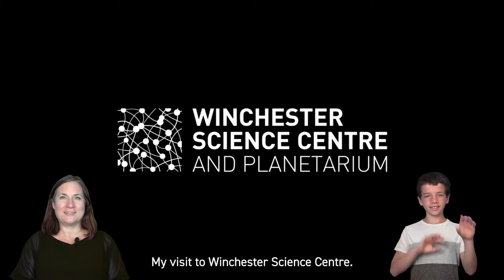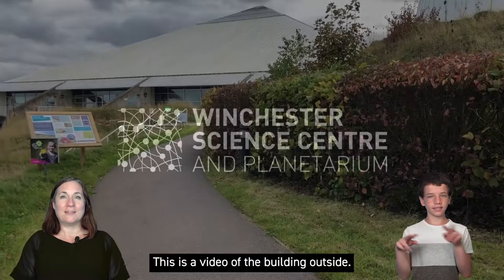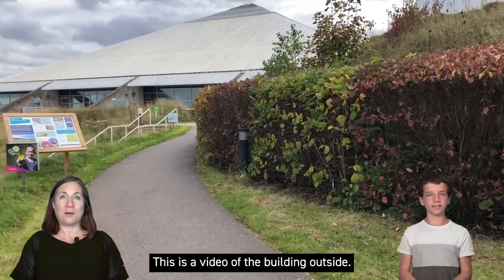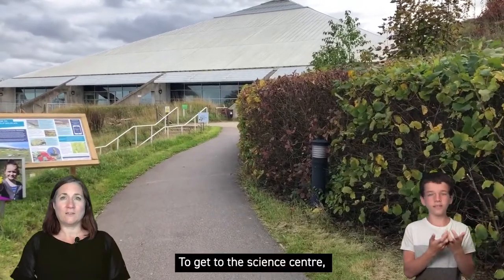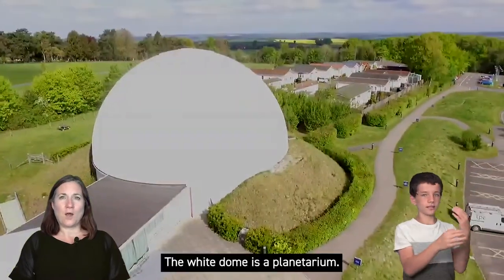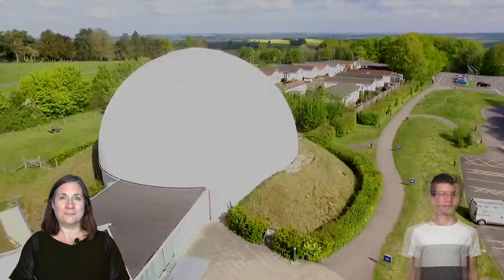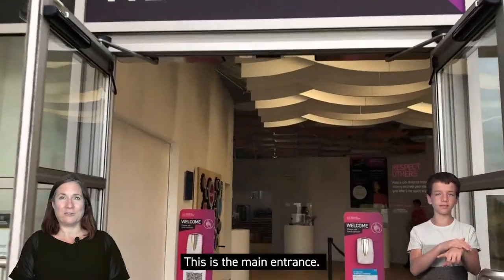My visit to Winchester Science Centre. I'm going to visit Winchester Science Centre. This is a video of the building outside. To get to the Science Centre you have to walk up a long path. The white dome is a planetarium. This is the main entrance.